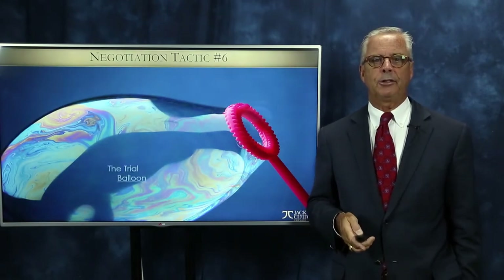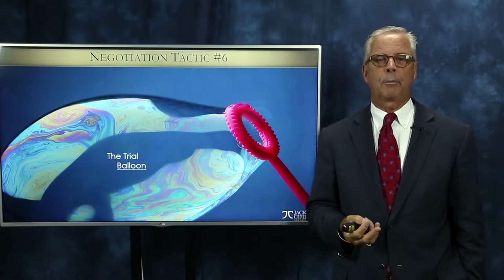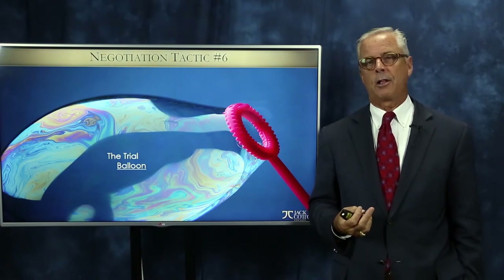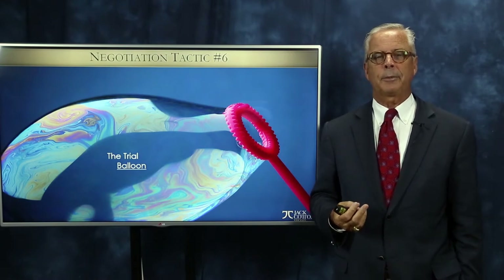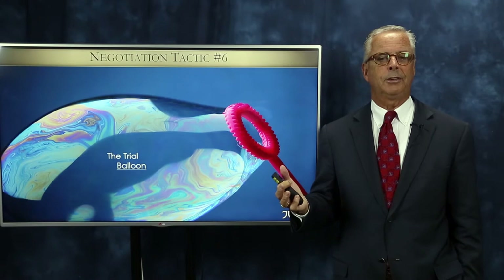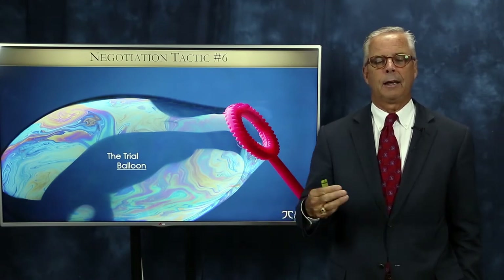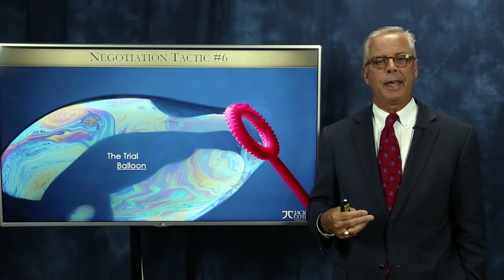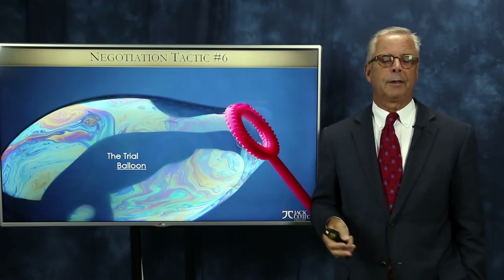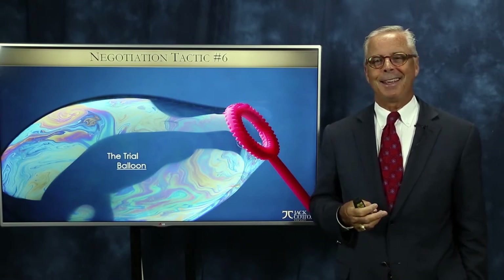Number six is one I actually do use myself. It's called the trial balloon. Politicians use the trial balloon all the time — they don't call it a trial balloon, they call it a leak. Whenever you hear something leaked to the press about something occurring in Washington D.C., it's not really a leak. It's a trial balloon, because if people react negatively to it, they say that was a leak and it wasn't really true. But if people love it, they can say yeah, we were working on that.